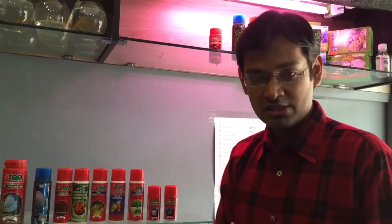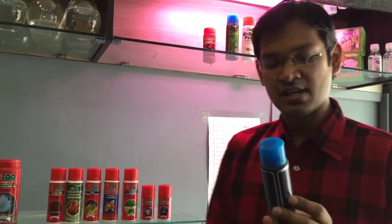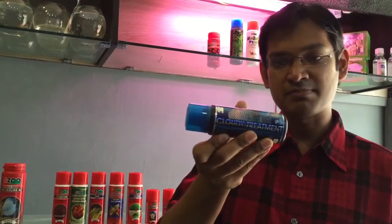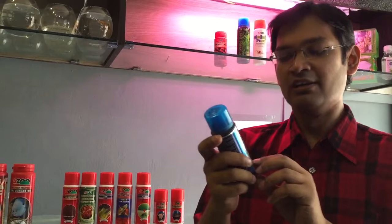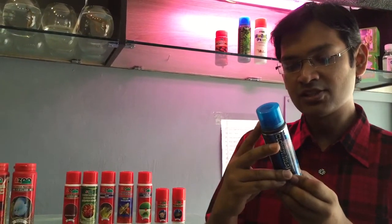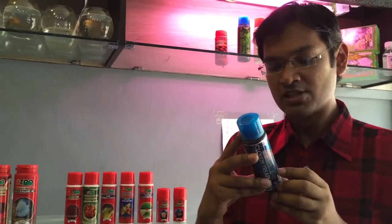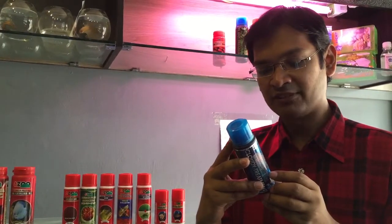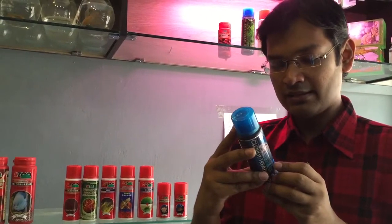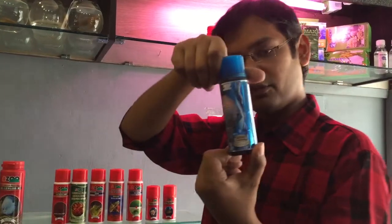Those are all the foods I talked about. Right now I am going to introduce you some of the supplements for water quality and other stuff. First of all, this is the Azoo Plus Cloudy Treatment. This product is used for cloudy water treatments. It is used at 10ml per 100 liters of water. It is recommended that 5 hours after use, you replace 30% of the water for better results.